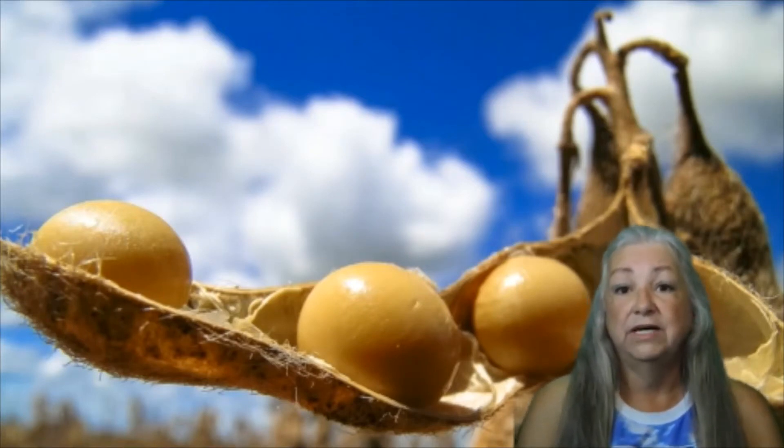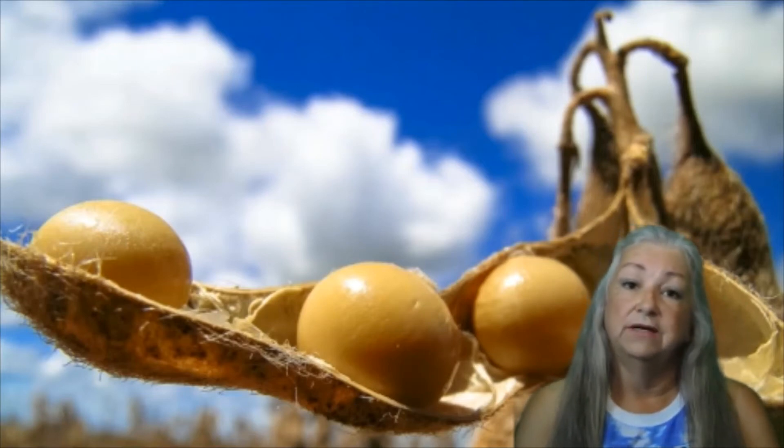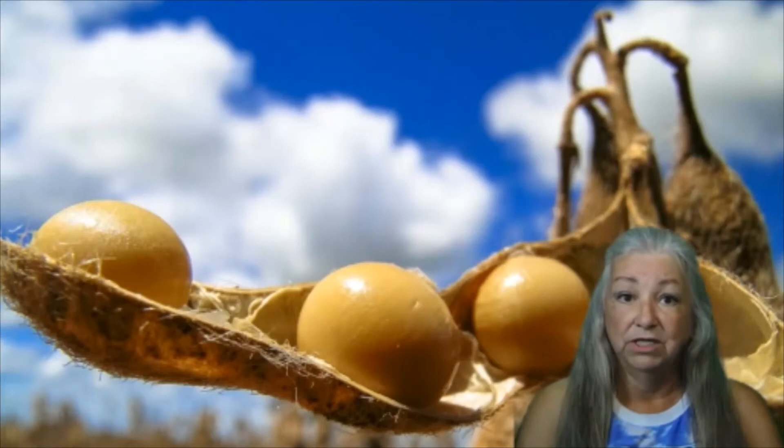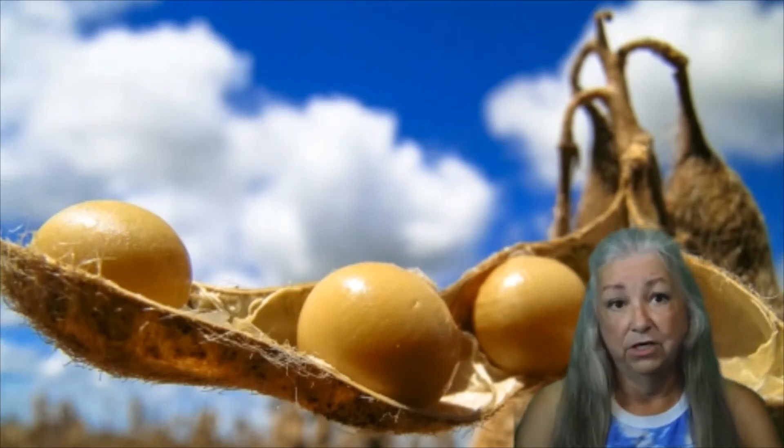Soybeans originated in Southeast Asia around 1100 BC. In 1904, the famous American chemist George Washington Carver, who contrary to popular belief did not invent peanut butter,